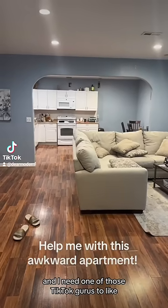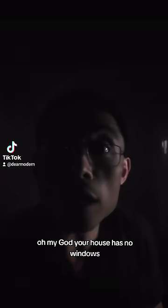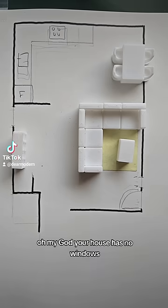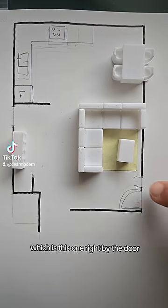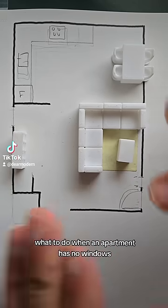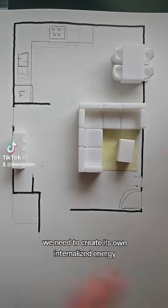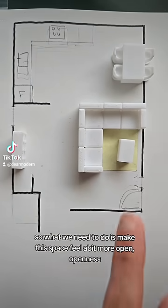Okay, so here is the apartment — there is one window which is this one right by the door, very very small, very dark, very gloomy. What to do when an apartment has no windows? You need to create its own internalized energy, starting with the sitting area over here.